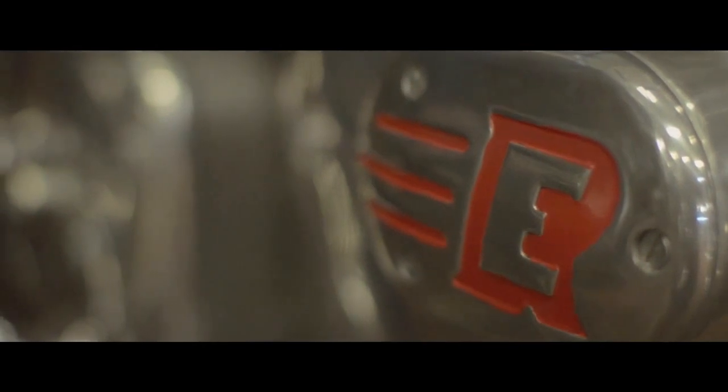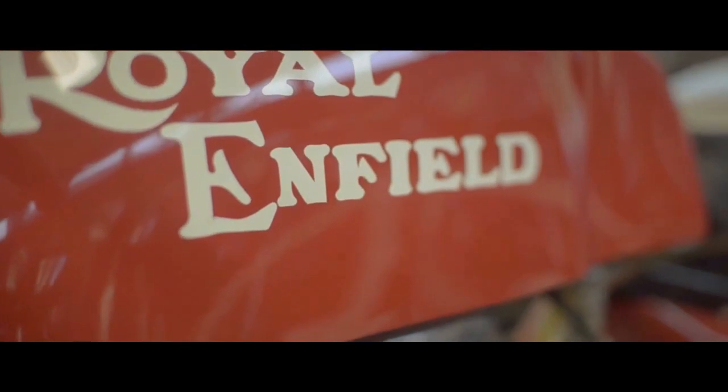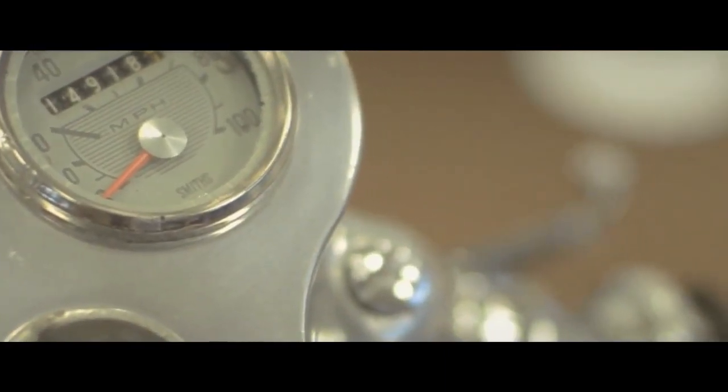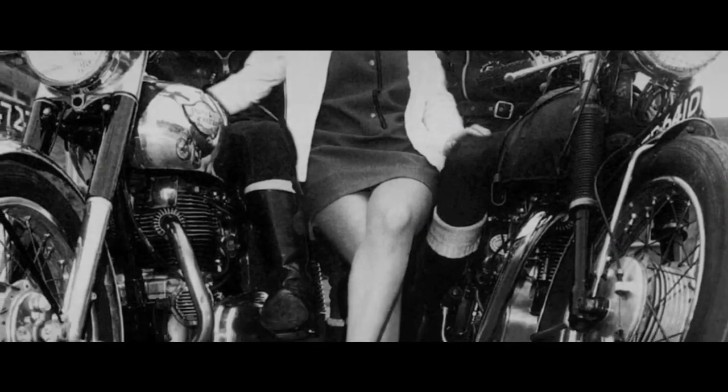The 60s saw the birth of the 750cc Interceptor, as well as the landmark Continental GT Cafe Racer. The GT was a response to a change in attitude towards motorcycling — a youth quake that helped create an exciting and attractive bike for the legions of young men now taking to the roads.